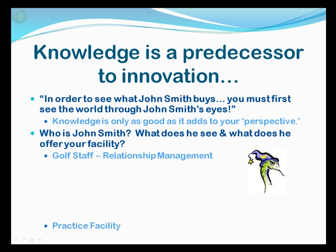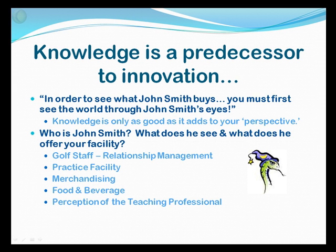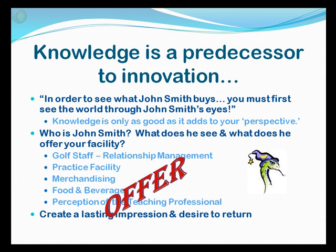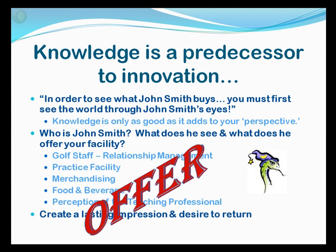I believe he sees your golf staff, practice facility, merchandise in the shop, food and beverage, and the perception of your teaching professionals. Our job becomes to create a lasting impression and give him that desire to return and book the outing — we do that by making him an offer. A bucket of range balls will go a long way to help him enjoy your practice facility and give your golf staff extra time to work on that relationship. Or consider a gift certificate to your restaurant, a lesson with a teaching professional, or a small gift certificate to merchandise in the shop — small offers that create a big impression.